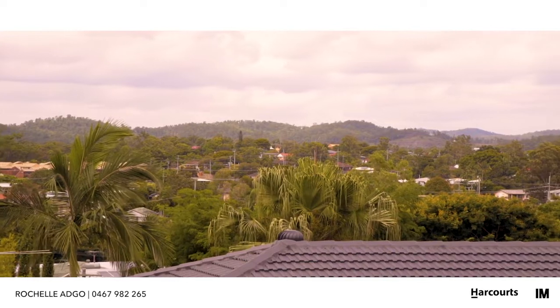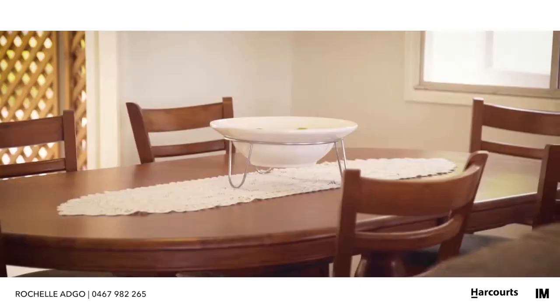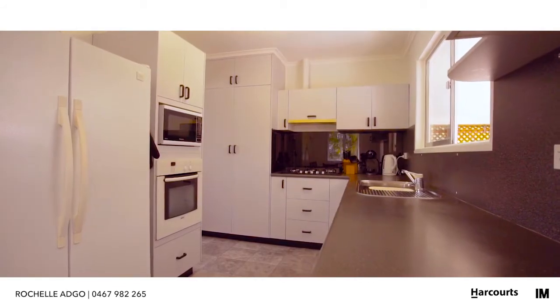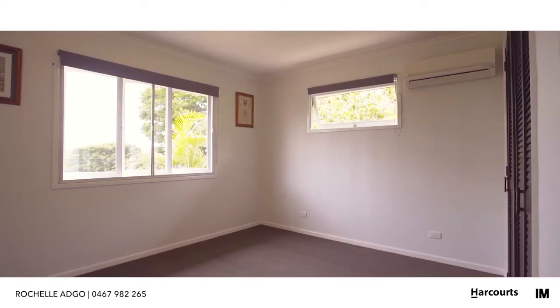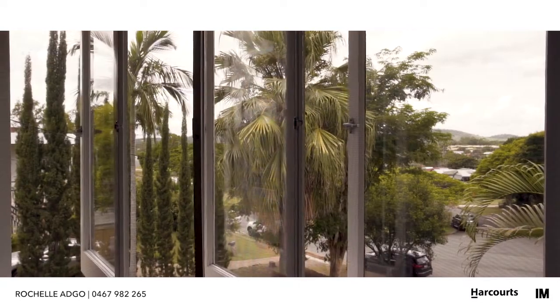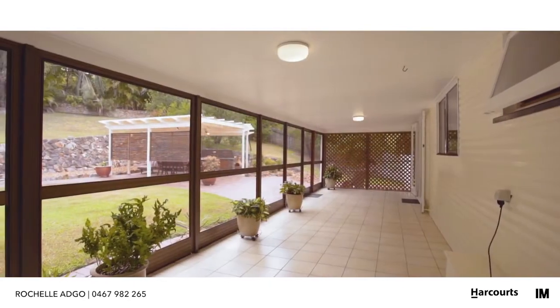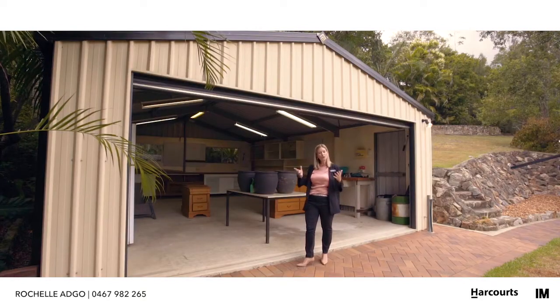This home is definitely more than just its large block. I also love its open plan living and dining, and its wonderful, beautiful leafy outlook. I can't finish without mentioning this huge workshop — endless opportunities.